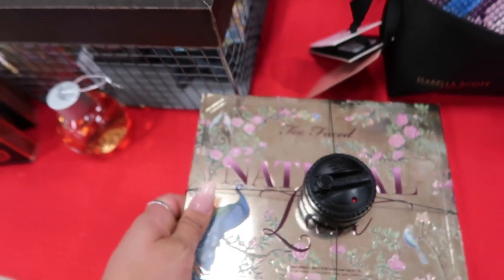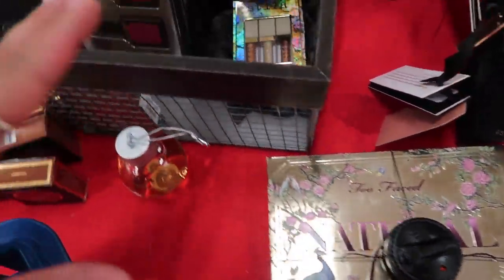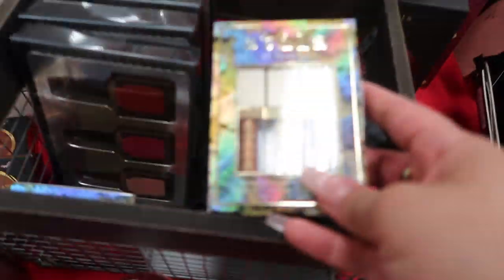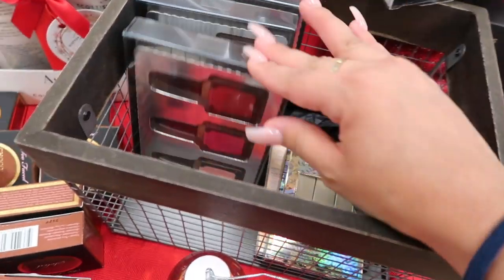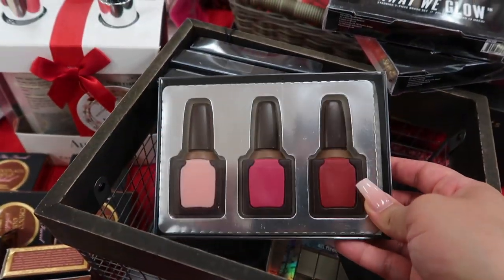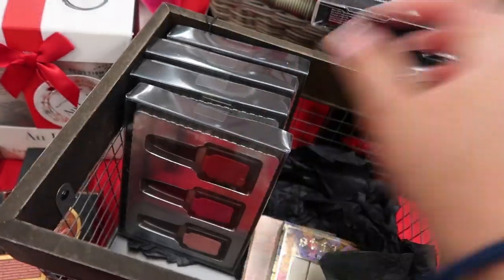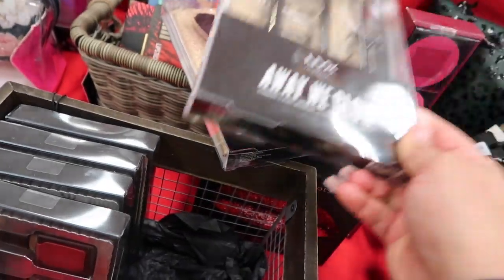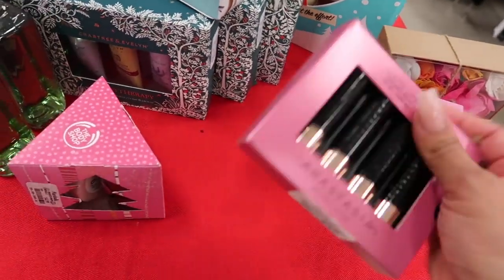I found a Too Faced Natural palette for $30 — when it's the holidays they really start bringing everything out! There's a Stila mini set of three for $13, and I found these nail polishes — or what look like nail polishes — that are actually made out of chocolate! I'm going to pick some up for my ASMR videos. Also, NYX Away We Glow brushes for $9.99.